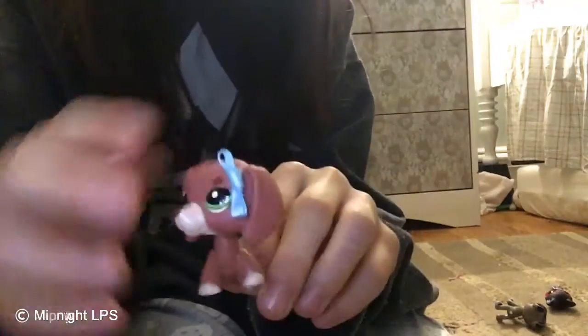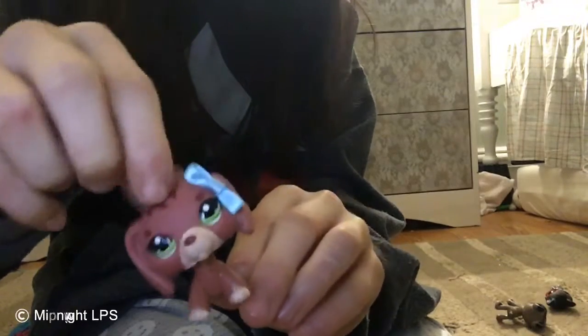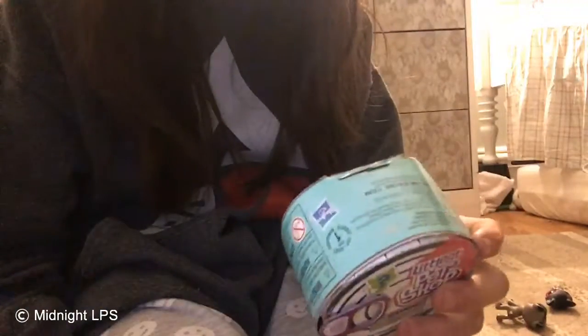Hey guys, it's midnight back with another video. I'm not recording on my table or anything, but I feel like it. Yes, you can see part of my body. Today I went to Target and I spent some of my Christmas money on the LPS Hungry Pets, so I got some.